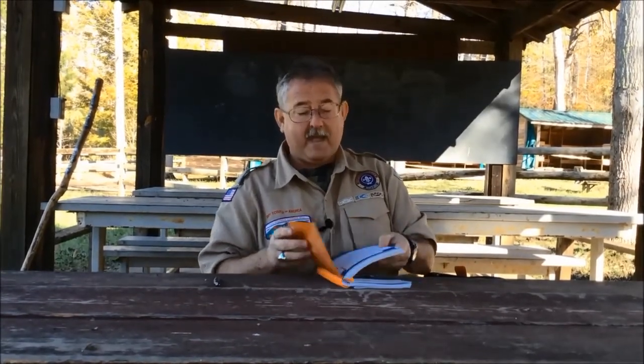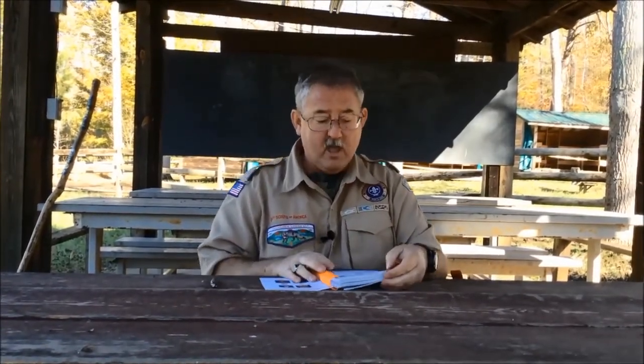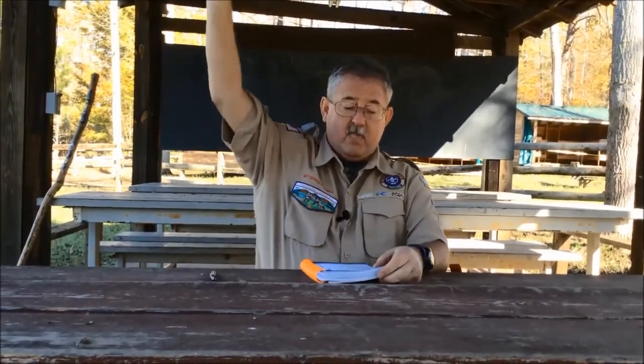Tigers, before we go on our hike, let's flip to the back cover of our tiger book and go over a few things. We're going to do the Outdoor Code: As an American, I will do my best to be clean in my outdoor manner, be careful with fire, be considerate in the outdoors, and be conservation-minded.